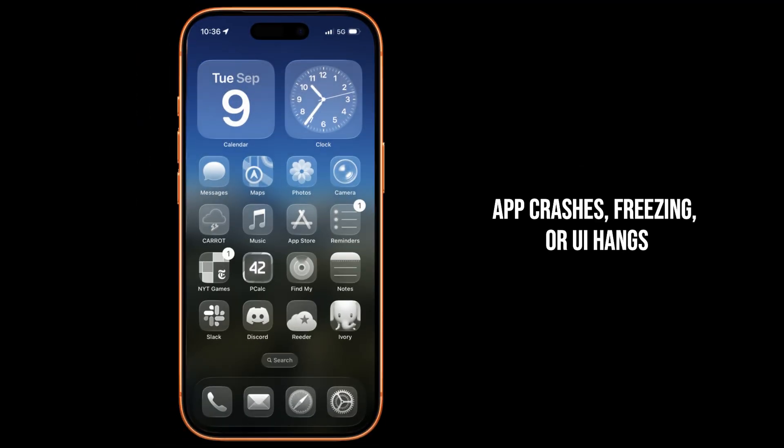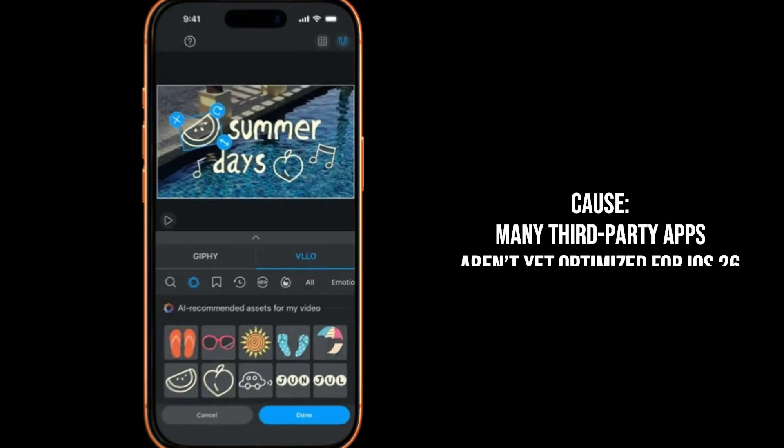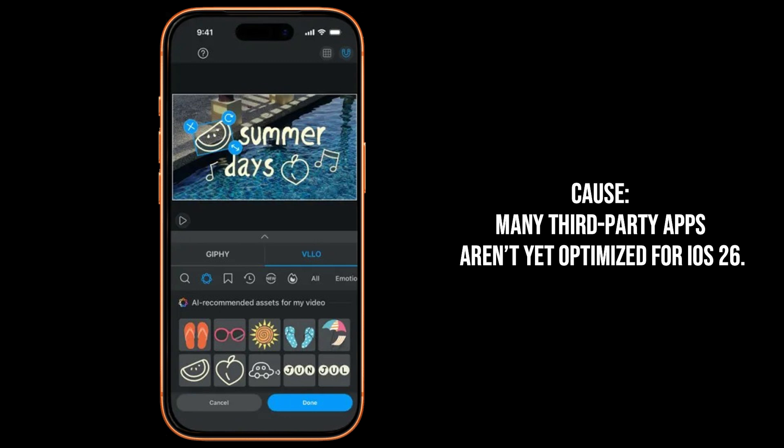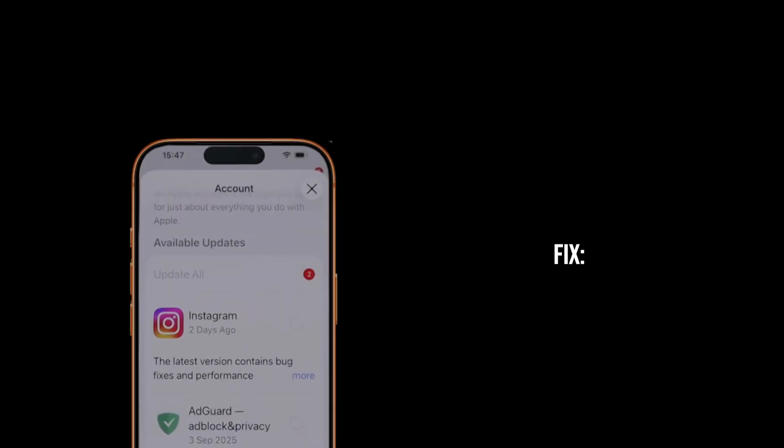Problem three: apps are crashing, freezing, or the home screen is hanging. System apps like Messages or Mail are even affected for some users. The real cause is classic app incompatibility — third-party apps haven't been fully optimized yet to work with the new iOS 26 architecture and APIs.